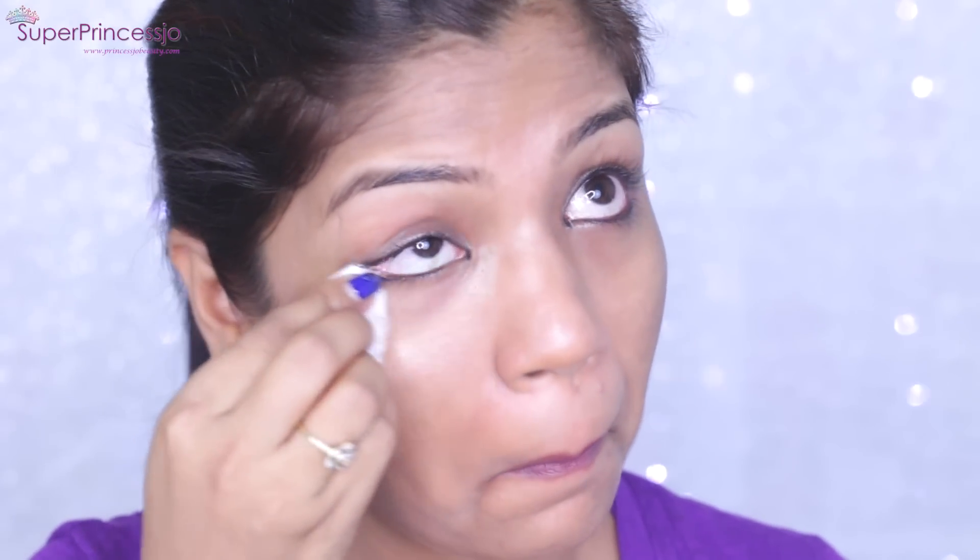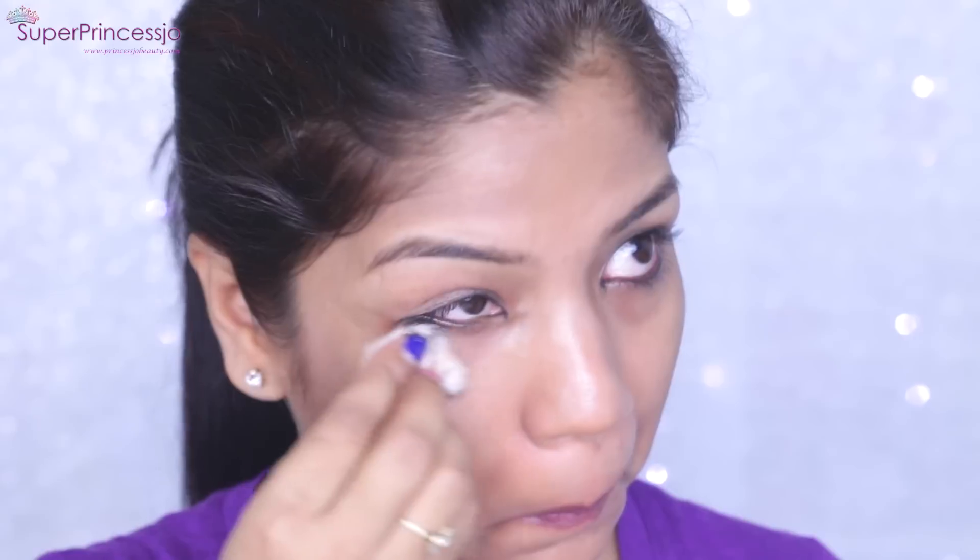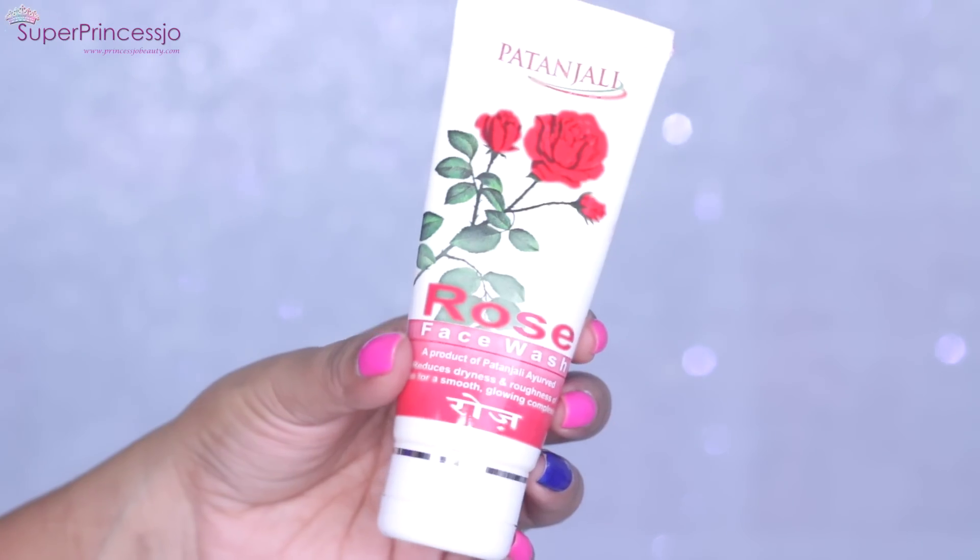The next step is to wash off your face. If you've applied kajal on your waterline or gone more glam with a smokey eye, make sure you use a cotton pad to clean the under-eye area as well before washing.